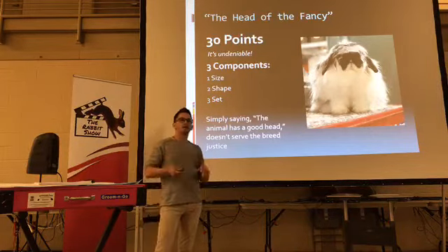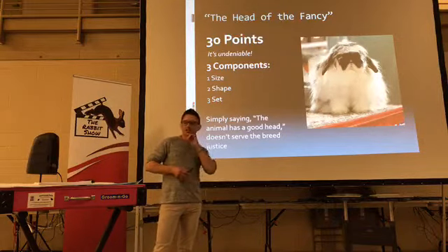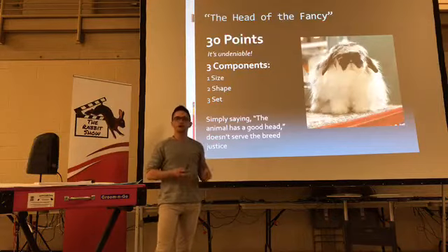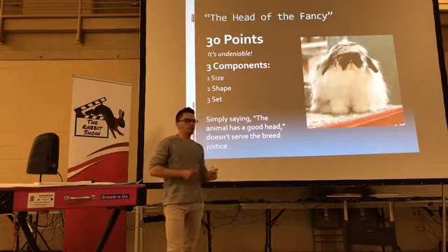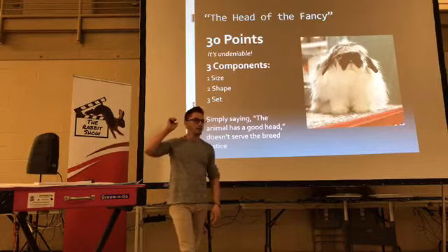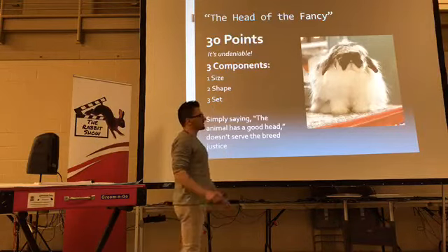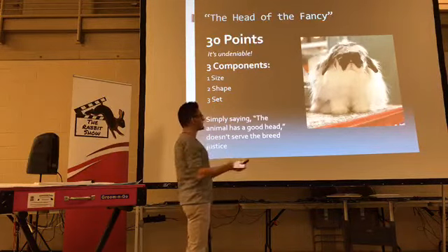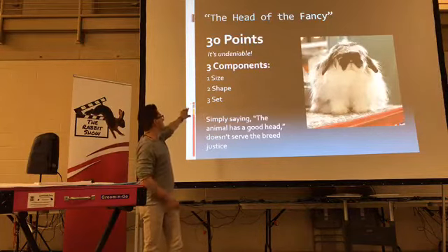In those days, we were really keen on breed division, separation, and uniqueness — it's a very American kind of thing to do. So the breed said, all right, we're going to be this brand new breed, really different than Holland Lops. But they're like twin sisters except for a little bit of wool. Back to 30 points on head — it's undeniable. There are three parts to the head.